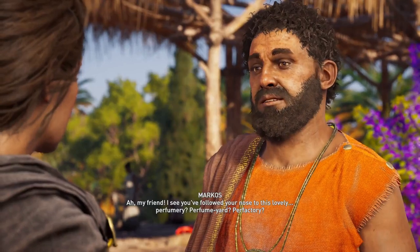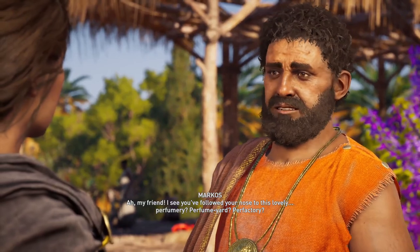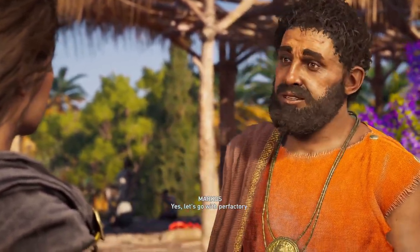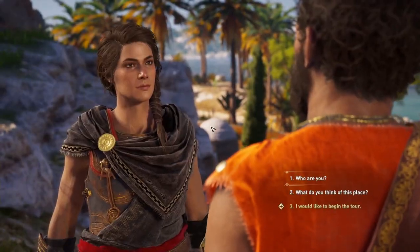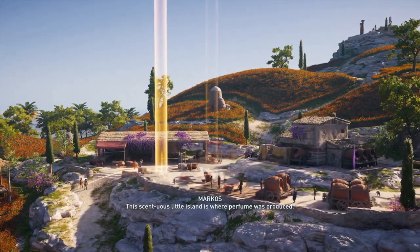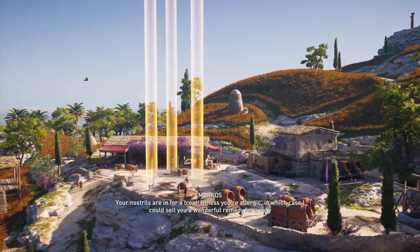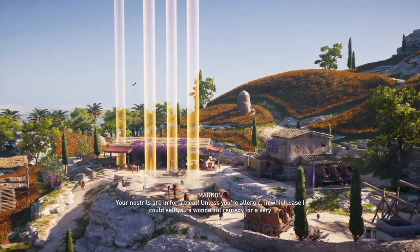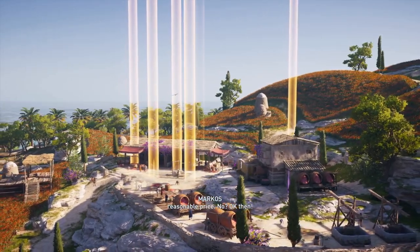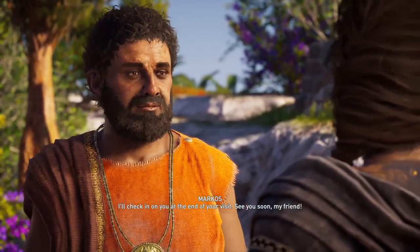Ah, my friend! I see you followed your nose to this lovely perfactory. This sensuous little island is where perfume was produced. Your nostrils are in for a treat, unless you're allergic, in which case I could sell you a wonderful remedy for a very reasonable price. I'll check in on you at the end of your visit. See you soon, my friend.